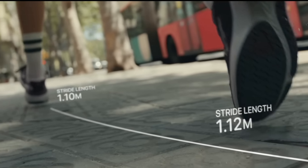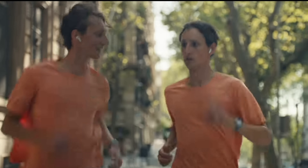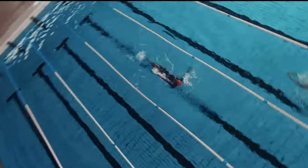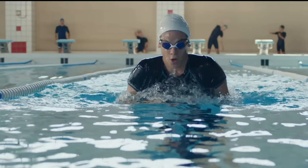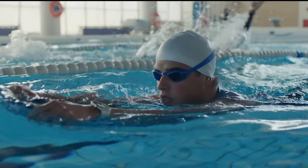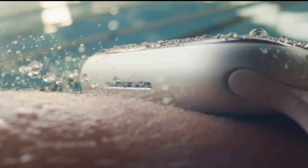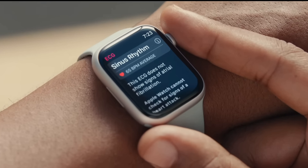We got both an update for the normal series and the SE. A new Apple Watch was also introduced, being the Apple Watch Ultra. Across the lineup, they added a new feature called Crash Detection. If you are in a car accident and your Apple Watch notices that, it will automatically call 911 for you and inform them about your location and other info it has about you at the time.